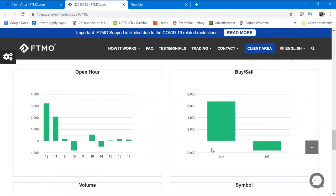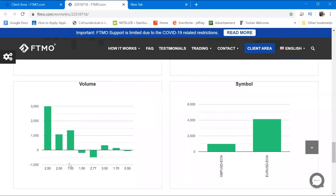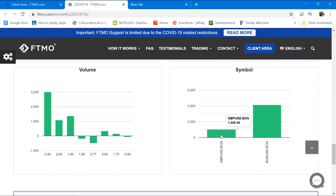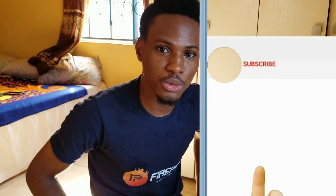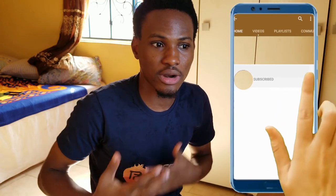The most common volume I traded is 2.5, then 2.0, 1.0, 1.5, and 2.77 lots. I only traded two symbols — GBPUSD and EURUSD. On my challenge, GBPUSD was the pair where I made most of my money, but in this verification EURUSD was the top earner. It just depends on market volatility and volume. I hope you enjoyed this — remember to subscribe, like, comment, and give this video a thumbs up. Thank you guys, peace out.